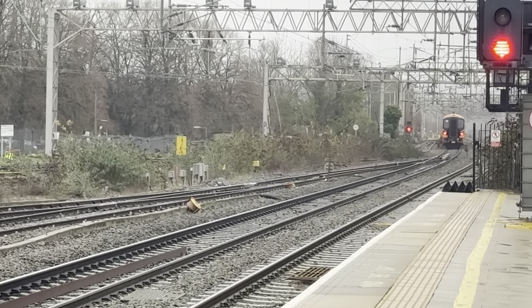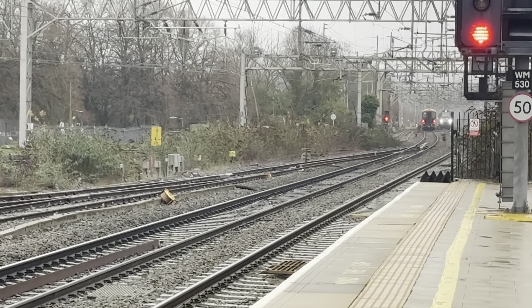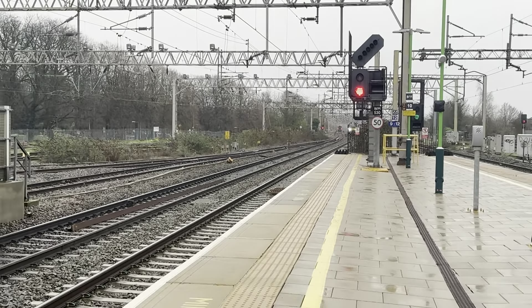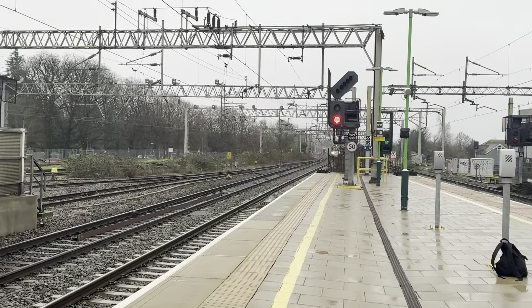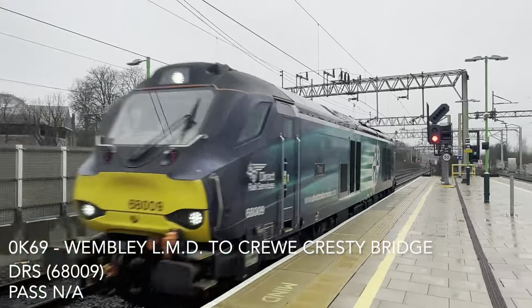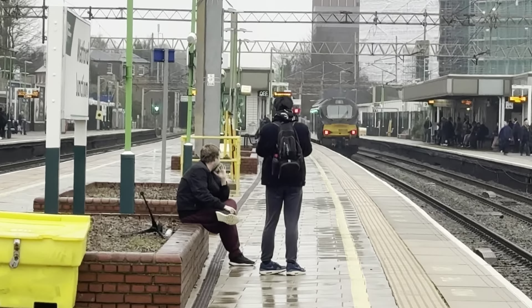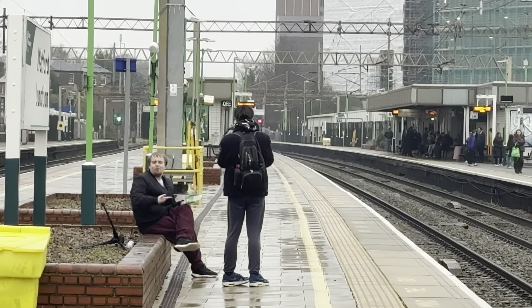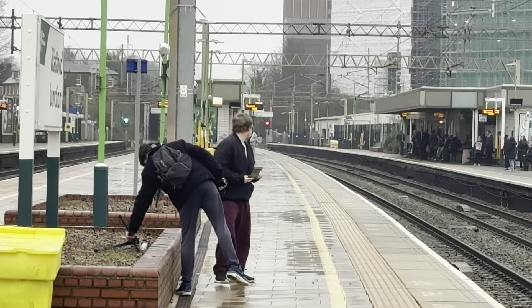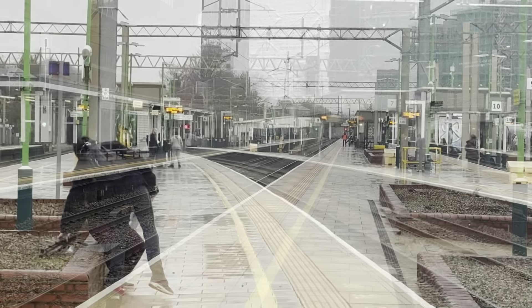Also passing will be a DRS Class 68 going from Wembley to Daventry, I suspect — and she's not hanging about. 68.009. Off she goes to Crewe Gresty Bridge, DRS I think it is.